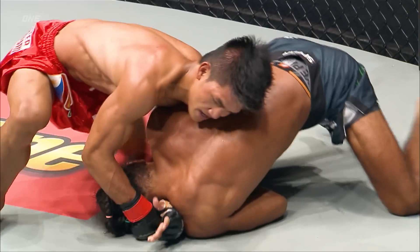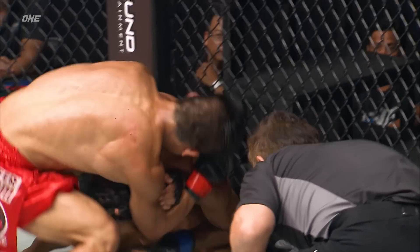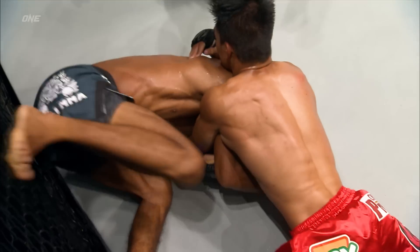Possibly lacing a darce choke here — yep, that's what he's looking for. Darce choke. Once he gets that hand across the bicep, that's a bad spot for the Filipino.